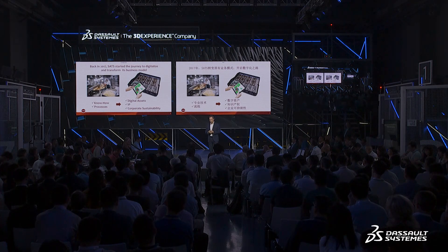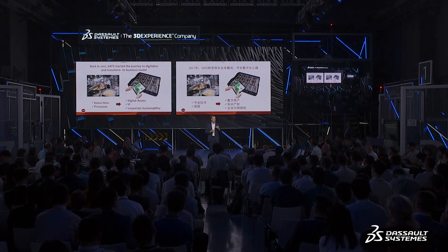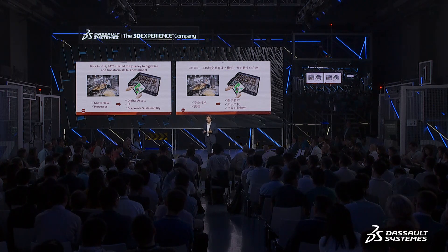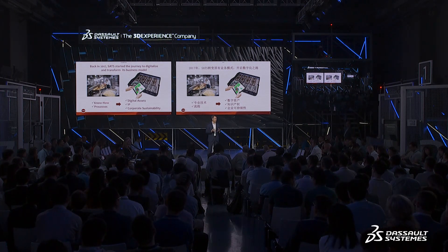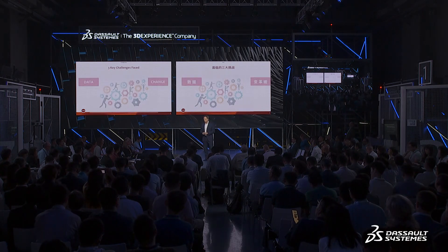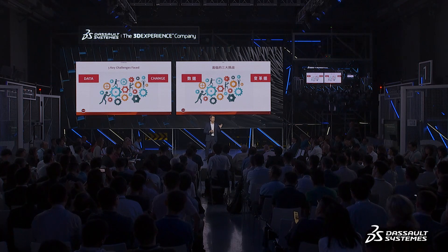In addition to that, we take our responsibility in making aviation more sustainable very seriously. I'm going to talk a little bit more about how what we're doing with digital twin addresses our sustainability objectives. So let me describe the challenges we faced at the start using three main blocks.